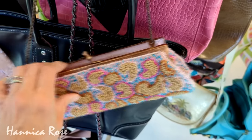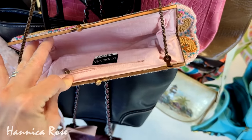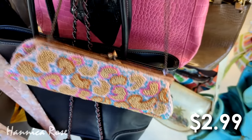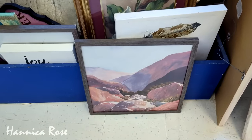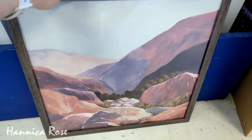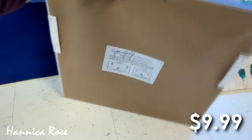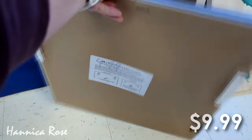If you are new here to my channel, hi I'm Jessica and I like to go thrifting for home decor, useful items, and I also like to pick up gifts for friends and family when I can find them. If you enjoy thrifting content like this, I post new videos on my channel every week and I would love to have you here, so definitely consider subscribing.